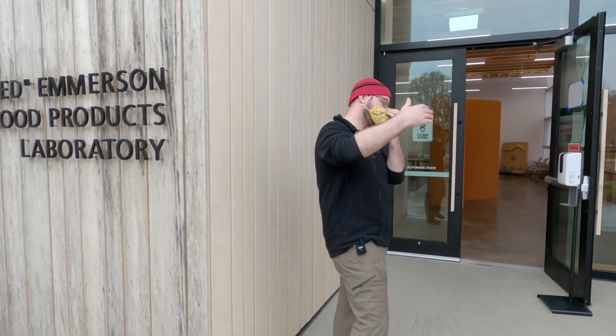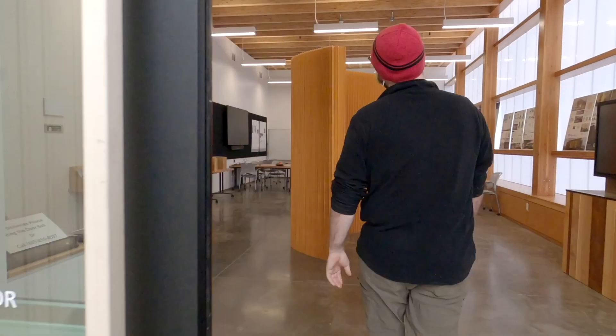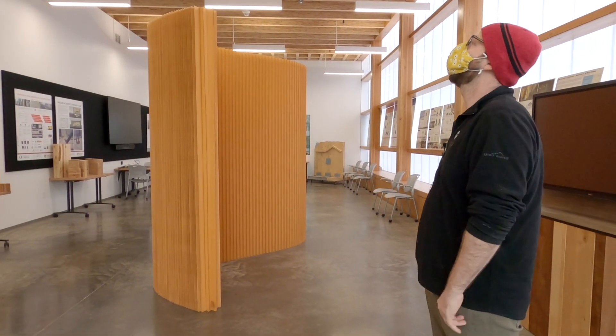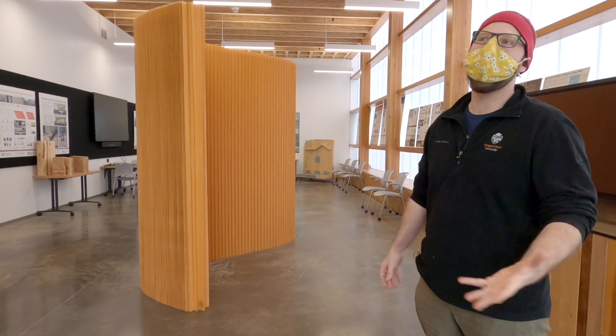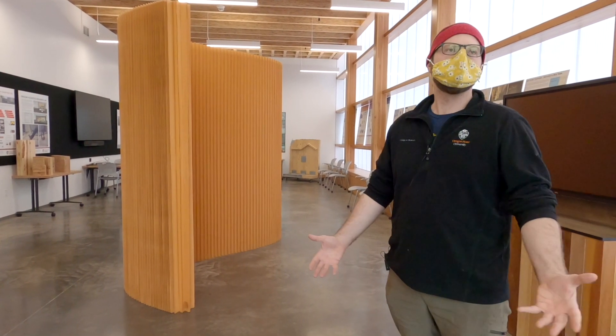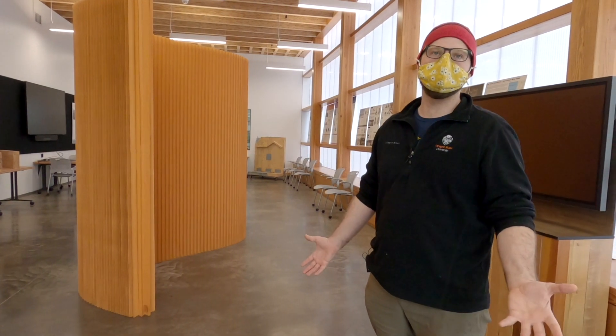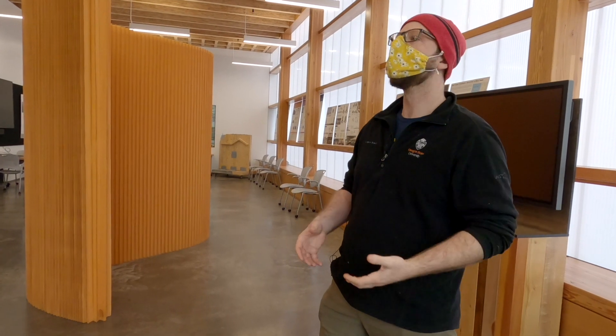Masks on and follow me. This is our seminar space within the building. I'll give you a little bit of background about who we are and why the building is here. Tallwood Design Institute is a collaboration between two different universities in Oregon — the University of Oregon, specifically the College of Design and architecture, and here at Oregon State University, the College of Engineering and the College of Forestry.